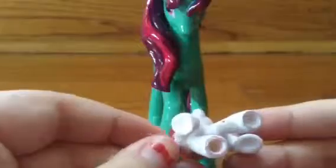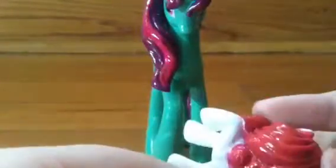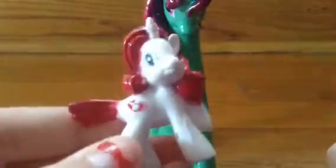This is my peppermint pony. As you can see, she's all white and she has a red mane. She is a unicorn. I made her from Rarity.